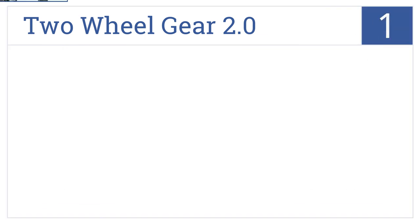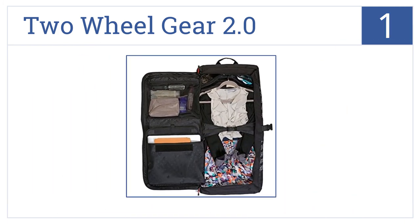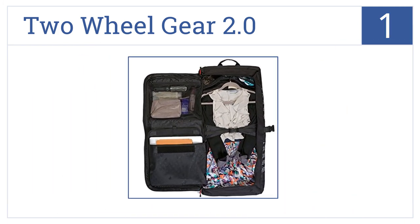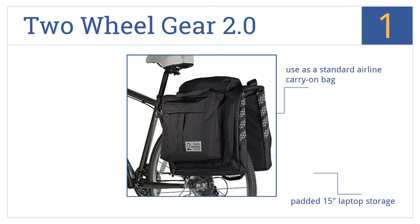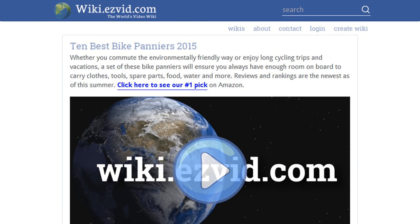Taking the top spot on our list, perfect for daily commuters, the Two-Wheel Gear 2.0 features a universal bike rack mounting system and five external pockets for easy organization. It comes with padded 15-inch laptop storage and a custom rain cover for added protection. You can also use it as a standard airline carry-on bag.